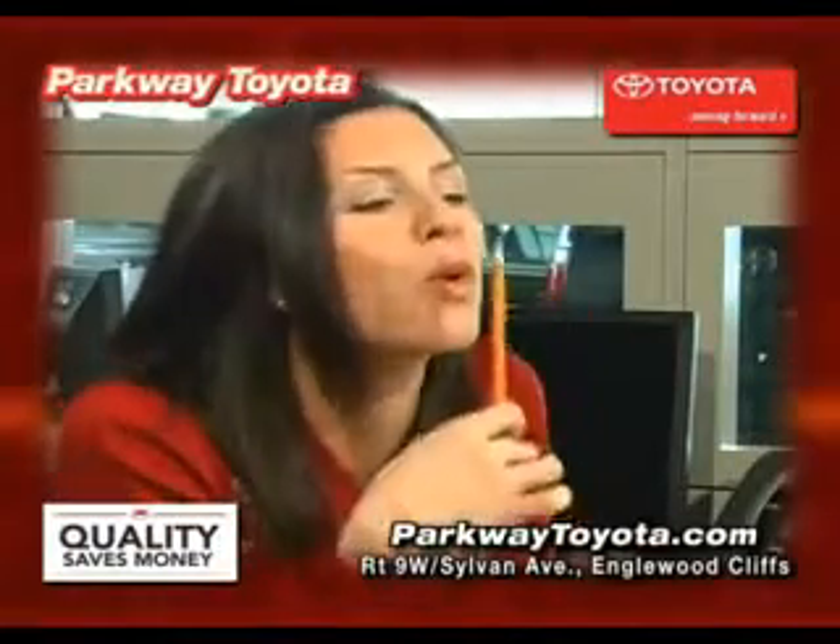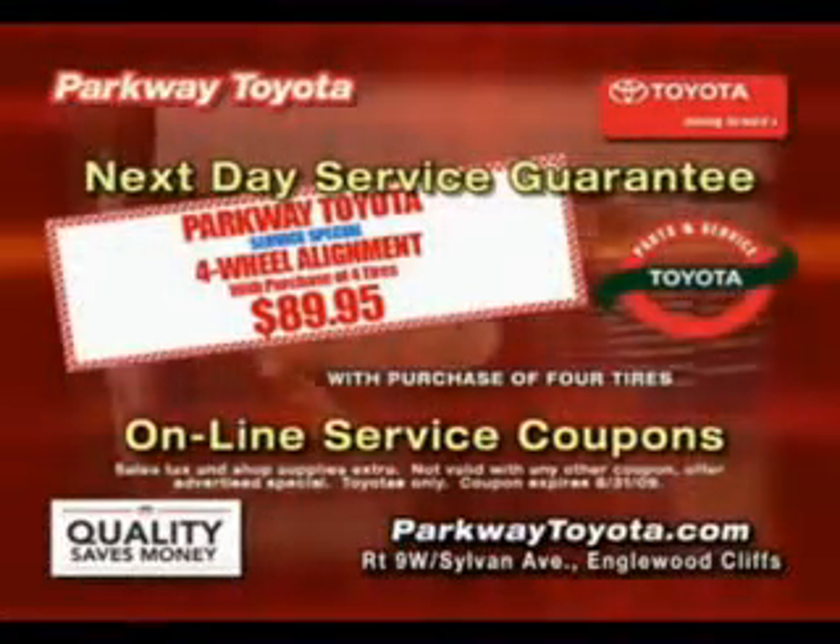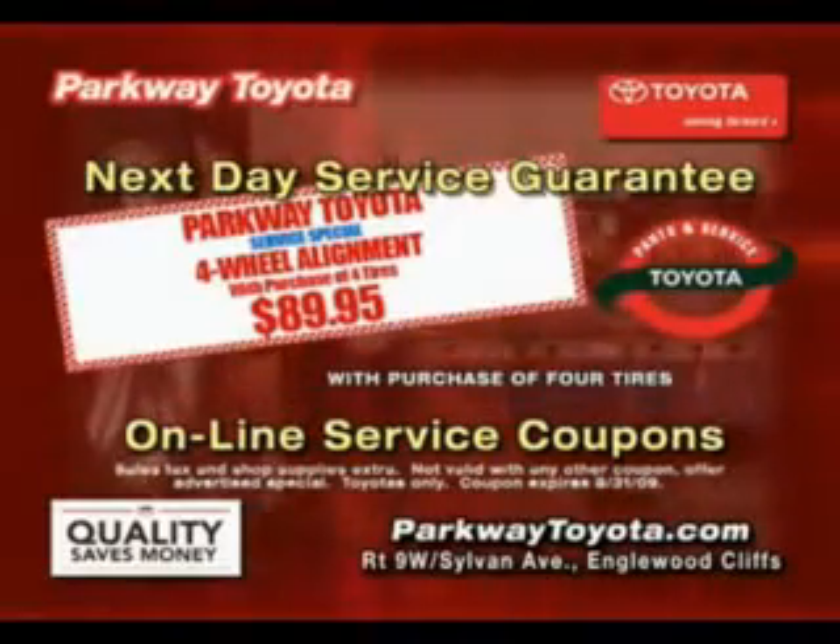See us at Parkway Toyota today. Gotta get to Parkway Toyota, because right now they have the sharpest pencils in town. Parkway Toyota just keeps saving you money and time — minutes from the GW in Englewood Cliffs and at ParkwayToyota.com.